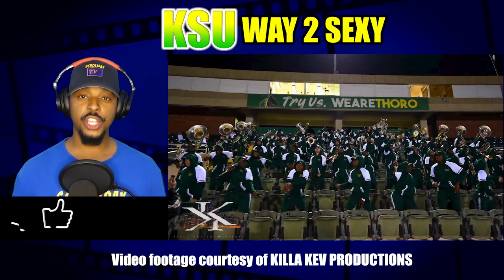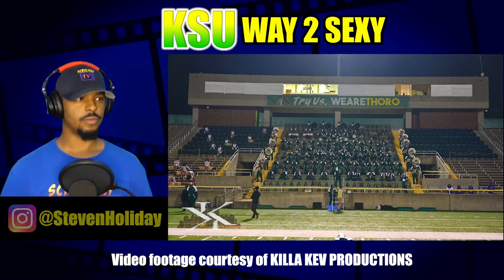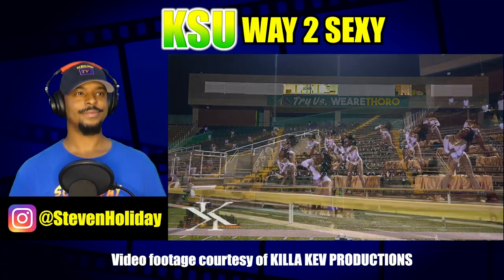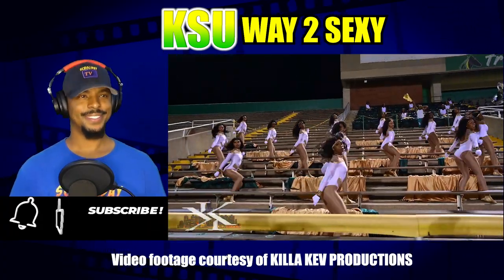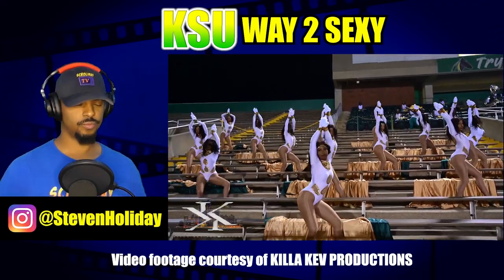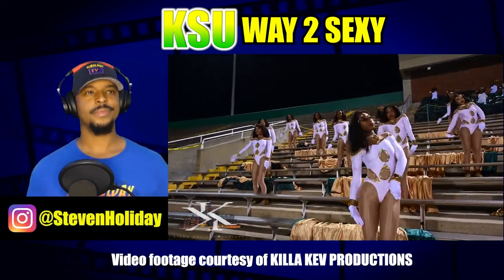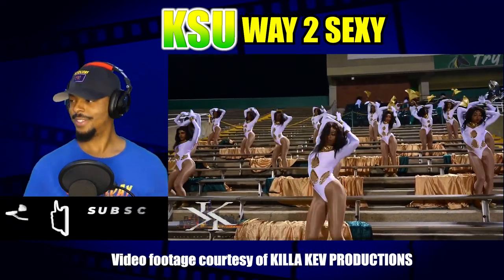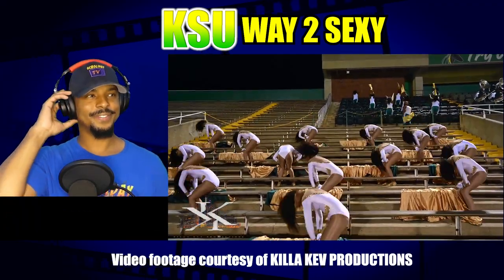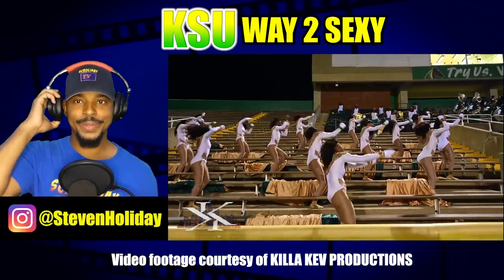All right, so let's get right into it. This right here is Kentucky State University performing its version of Way Too Sexy. Let's go. The dancers and the flags back there look really nice. Very good, very good.